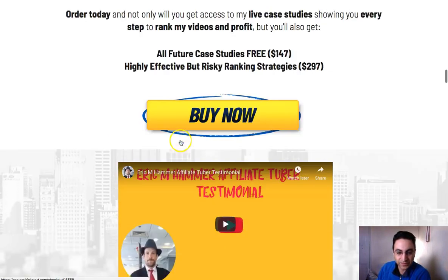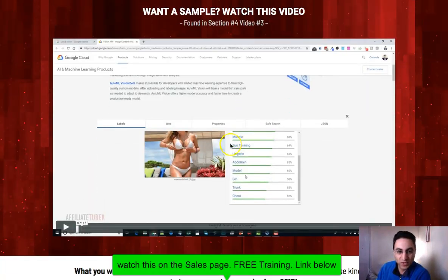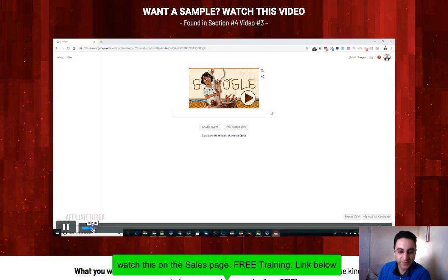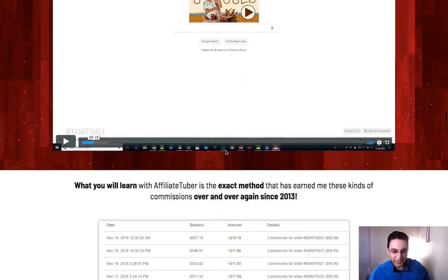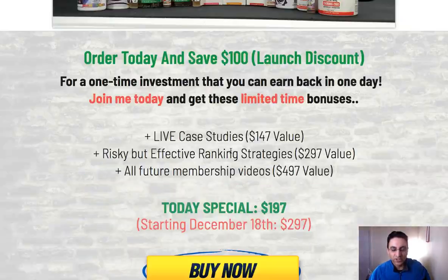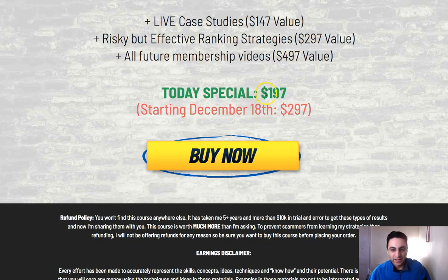If you go through the sales page there are some testimonials — and there's a free video in there you might want to check out. You can see the exact quality and kind of training you'll be getting; this is completely new and I'm pretty sure you won't have heard of anything like this before. Even little simple things are covered in really big detail. It's a one-time price with no upsells, and he's going to continue updating the course, so you'll get updates for free — it's an evergreen course.